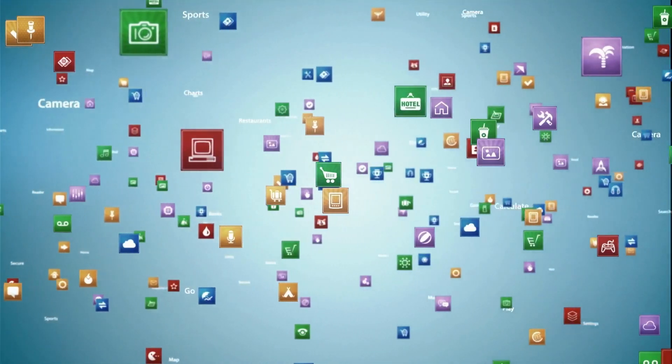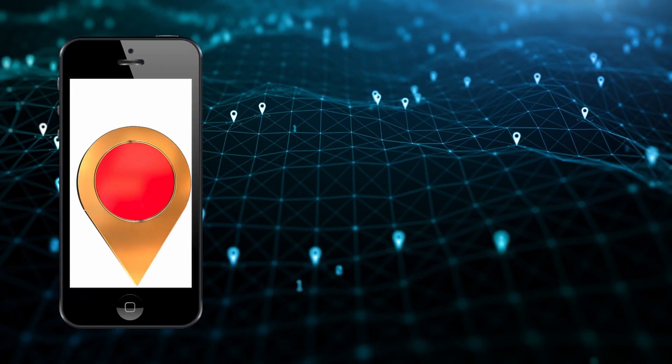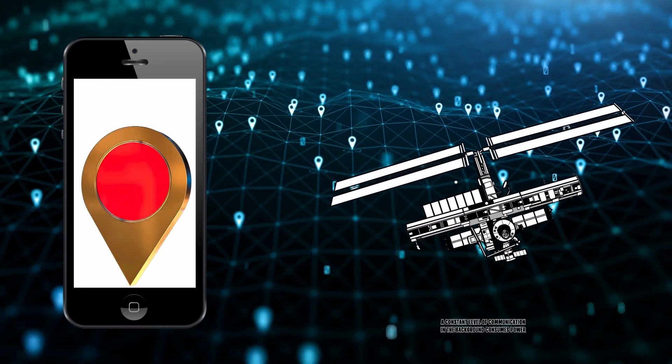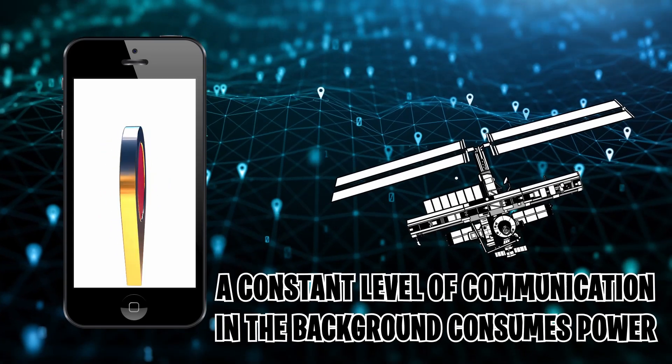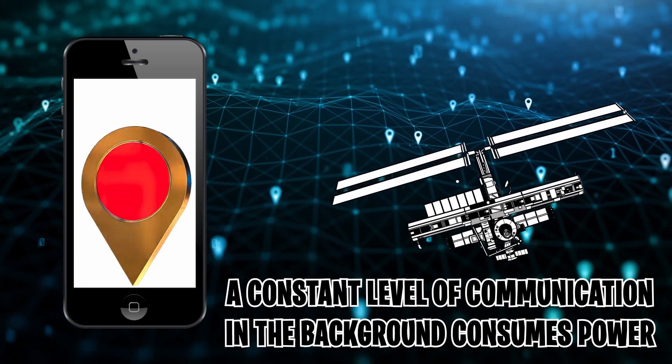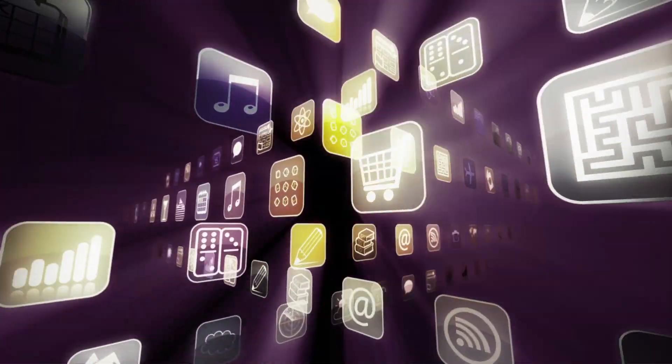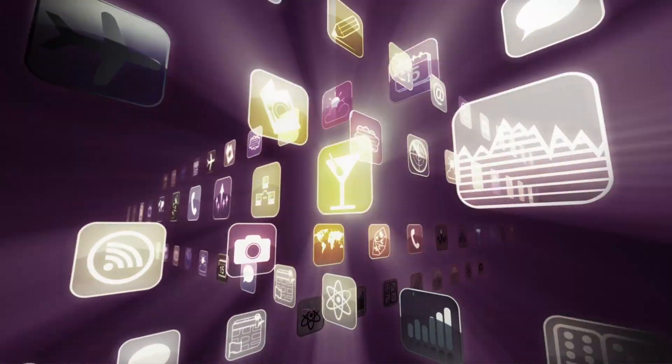As the name suggests, these apps quietly run in the background. Even when you put your phone to sleep and turn the screen off, it still has some functions, such as communicating with towers and staying alert for incoming texts and calls. For example, if the location of your phone is set to on, your phone is constantly communicating with satellites that orbit our planet — a constant level of communication that consumes power. These apps continually consume power, which is why your phone battery drains away even when it's not actively being used.